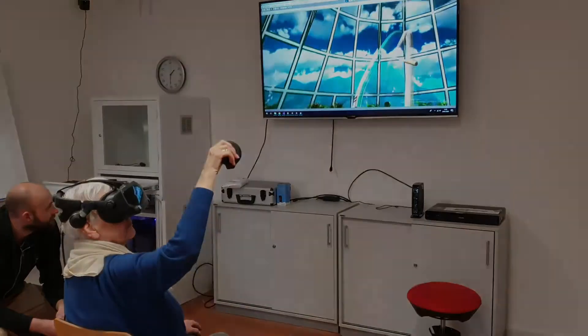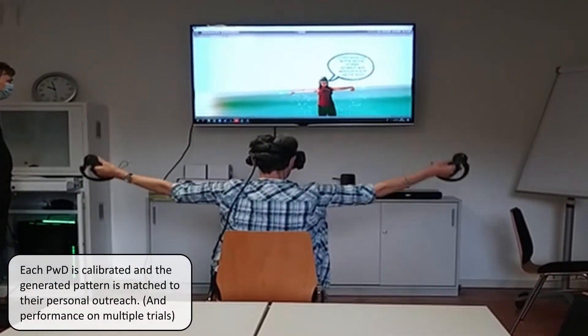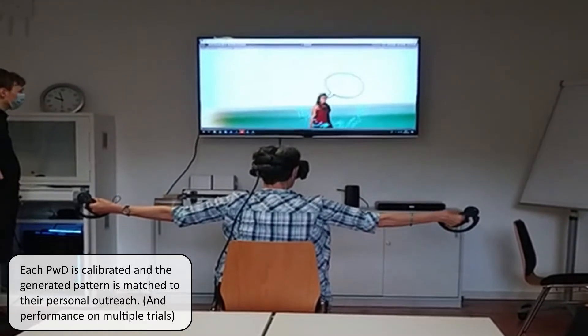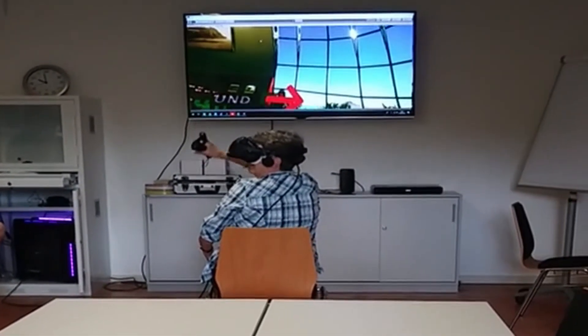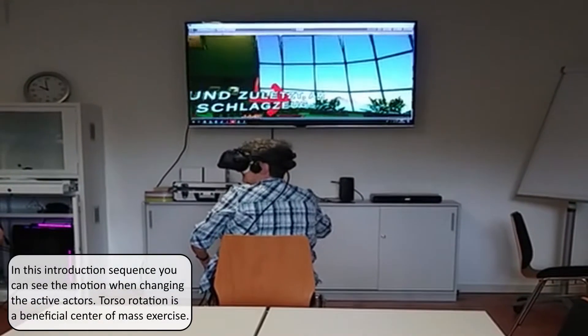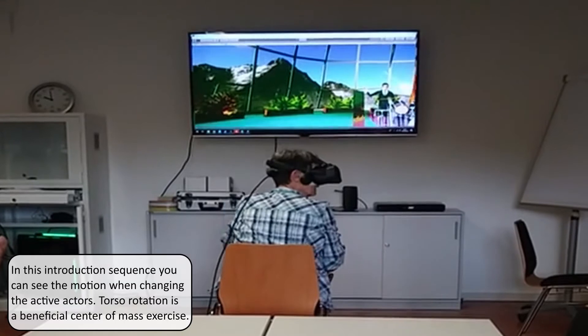As you can see, the players all have an individualized calibration sequence so that the exercises they are doing fit within their personal range of motion. We also have an introduction sequence where the person rotates towards the left and towards the right, which is where the individual actors are placed.